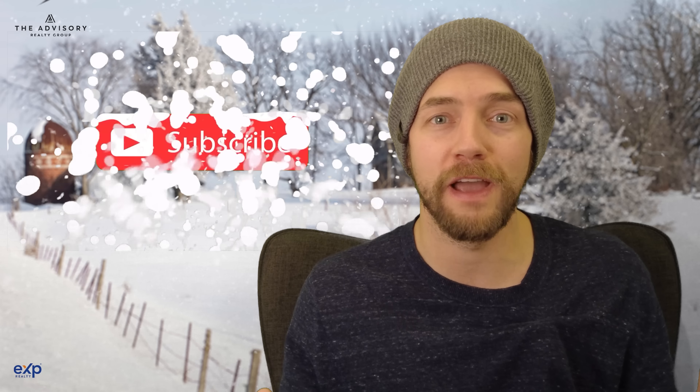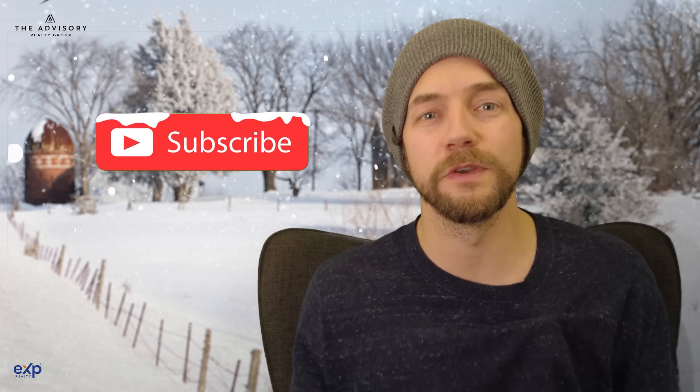If you like this video, tap the bell so you get notified when we post future videos. Throw us a like, comment, ask us questions — we'd love to chat.